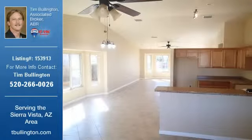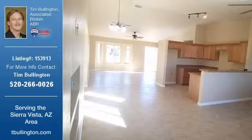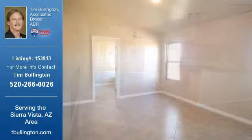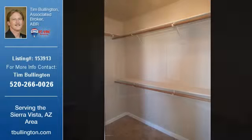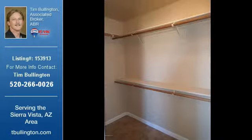For more information on this listing, or help finding your next property, contact Tim Bullington at REMAX Home Stores by calling 520-266-0026.